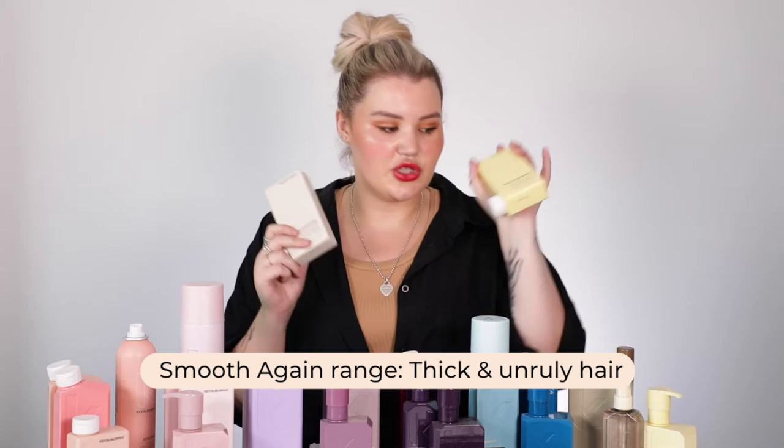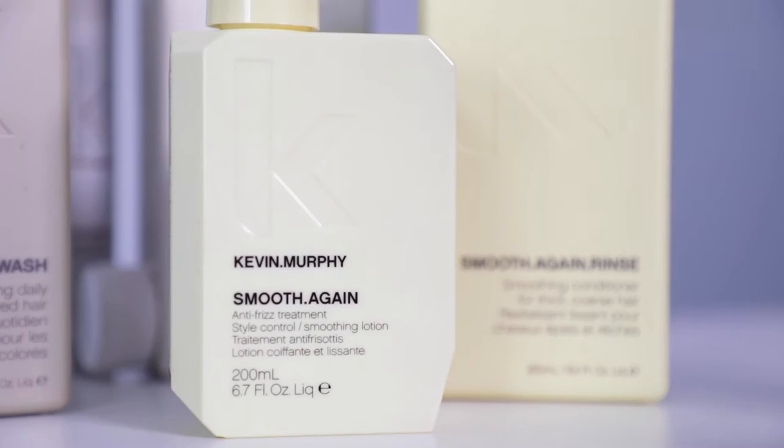For friends who might be on the frizzier side, or if you just want smooth hair in general, the Smooth Again range is going to be incredible for you. You've got a wash, a rinse, and a treatment. If you have thick hair, a lot of hair, long hair, and you really want to get that nice, gorgeous, smooth look, that's where I would recommend the Smooth Again range.